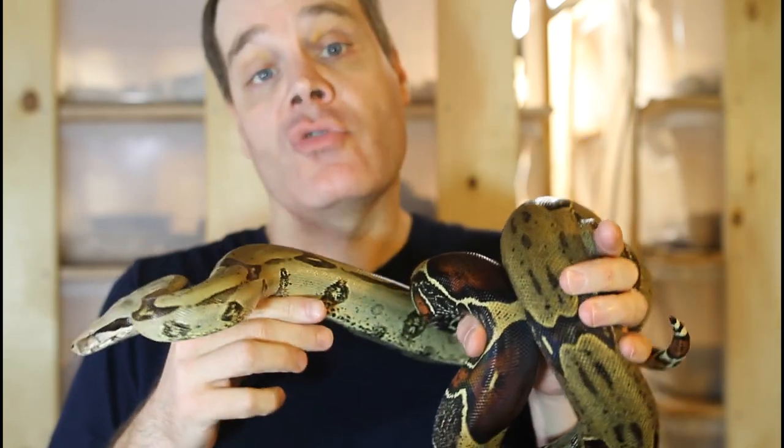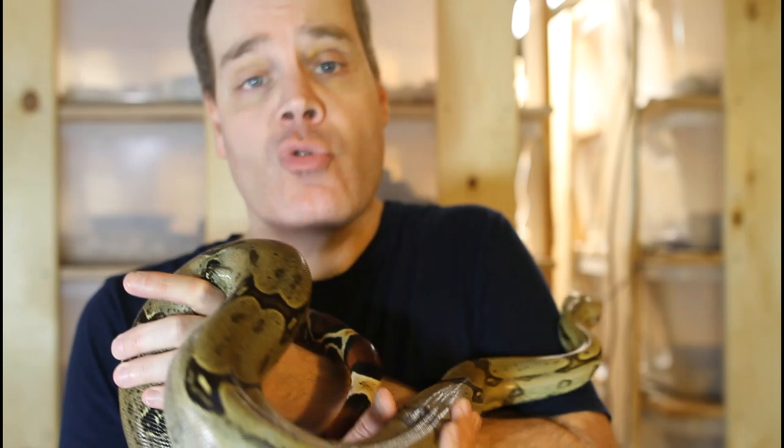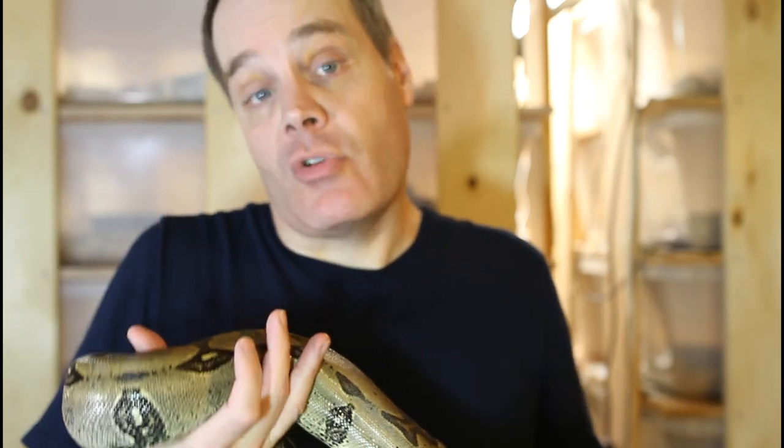When thinking about true red-tail boa saddles, peak saddles are most often associated with those originating from Guiana, Suriname, and North Brazil. Peruvian, Venezuelan, and some other true red-tails typically have the round saddle shape that's not peaked. However, this isn't always the case.